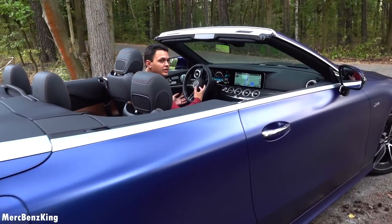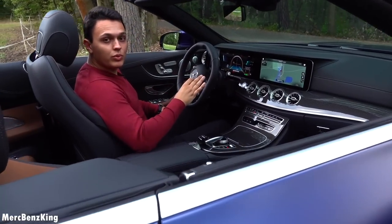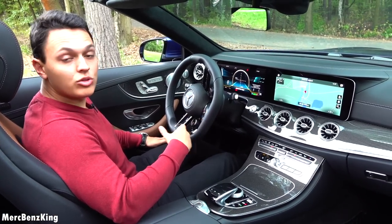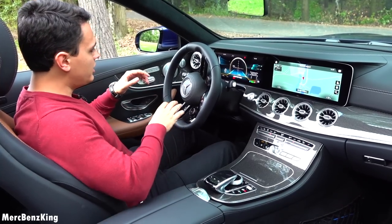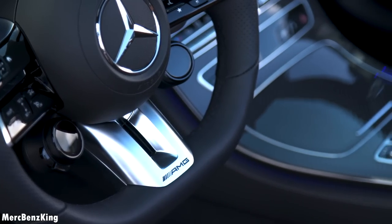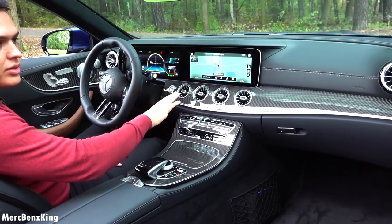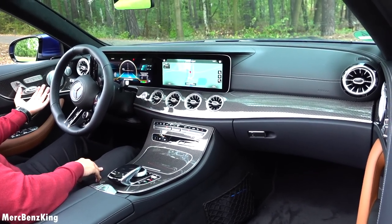Driving the E53 is very comfortable. You can really use it as a daily vehicle, but I will show you that in the driving segment. Before that, check out the interior with the carbon fiber details everywhere — here at the center console, the dash, and also the door trim with your seat adjustments.